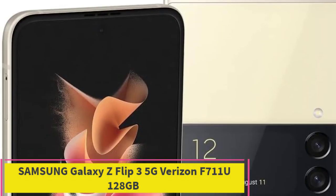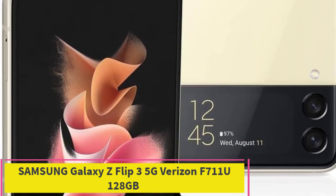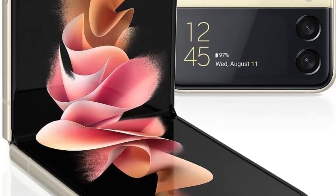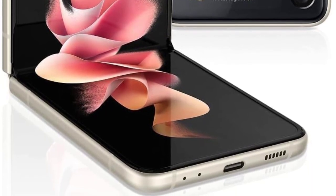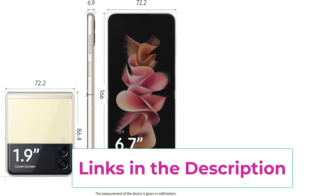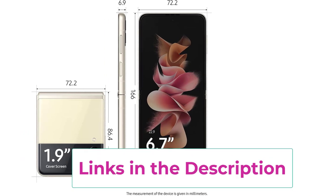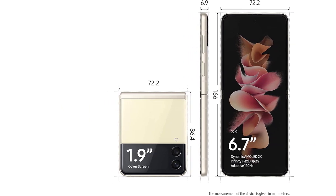Top 1: Samsung Galaxy Z Flip 3 5G Verizon F711U 128GB. Dive into the future of mobile technology with the renewed Samsung Galaxy Z Flip 3 5G in cream. This foldable marvel seamlessly combines style and innovation, offering a compact design that unfolds to reveal a full-sized smartphone experience. Compatible with Verizon's high-speed 5G network, this device ensures lightning-fast connectivity for streaming, gaming, and more.